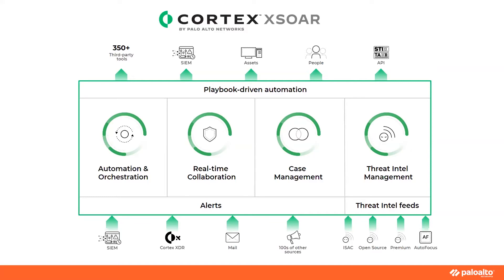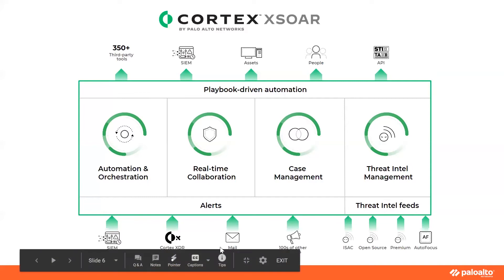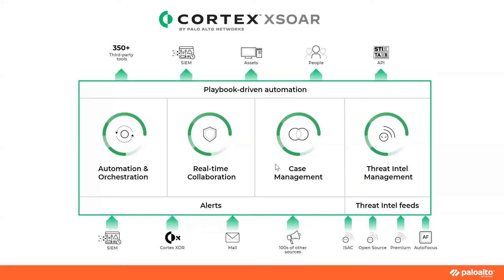Cortex XSOAR provides a chat ops capability called the War Room, which captures all real-time collaboration — be it human-to-human communication or the exchange of artifacts such as PCAP files, screenshots, or other types of files. The War Room is unique to each investigation, meaning that at any point in time the SecOps and Threat Intel teams can come back and look at all the information that went into actively investigating.